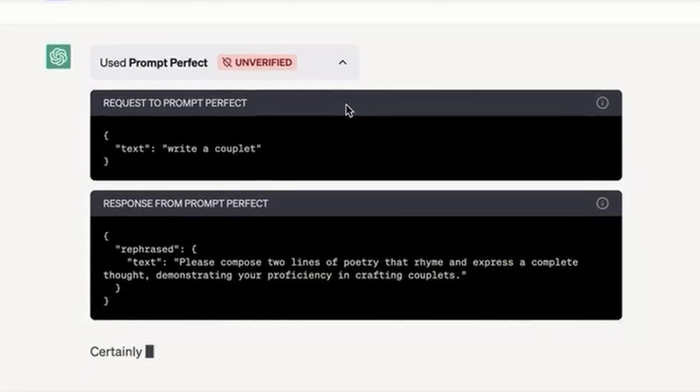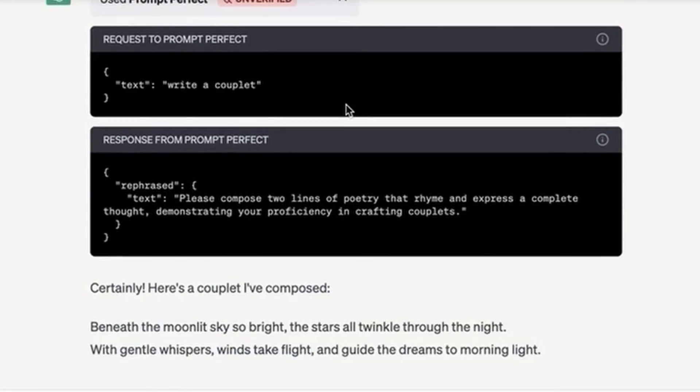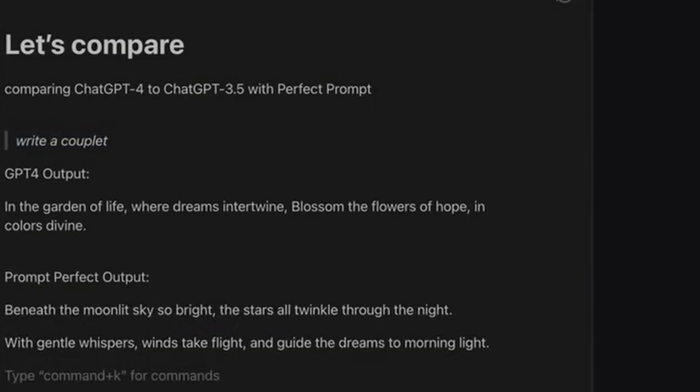Number 1: Prompt Perfect. Prompt Perfect expertly prompt-engineers your inputs to get the most from every question and command you give to your chatbot. If you find prompt engineering challenging or time-consuming, this extension will dramatically improve your prompting results.